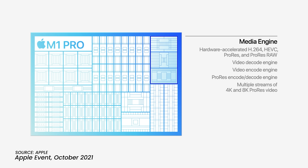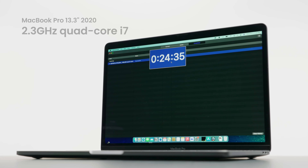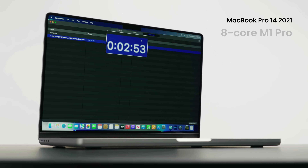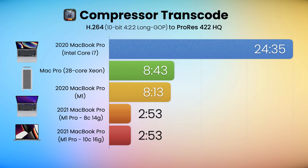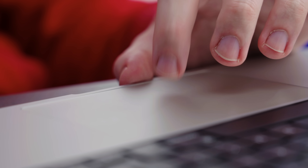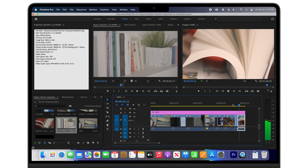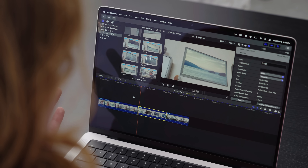The thing I'm most interested in is the media engine, which provides hardware acceleration for decoding and encoding codecs from common H.264 to high-demand HEVC and even professional ProRes. To convert 44 clips to ProRes with Compressor, a 2020 Intel Core i7 MacBook Pro took just under 25 minutes, a 28-core Mac Pro took just over 8.5 minutes, yet this base MacBook Pro took less than three minutes. Even a full 10/16 M1 Pro was no faster, since they share the same media engine.